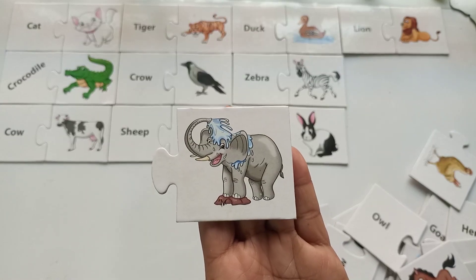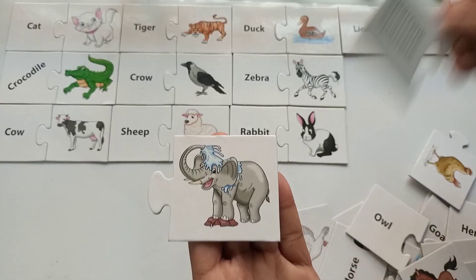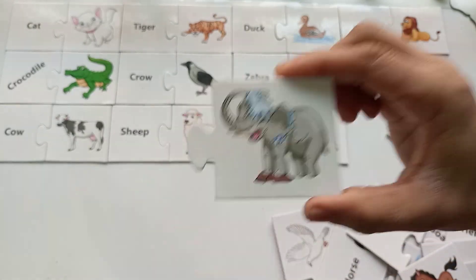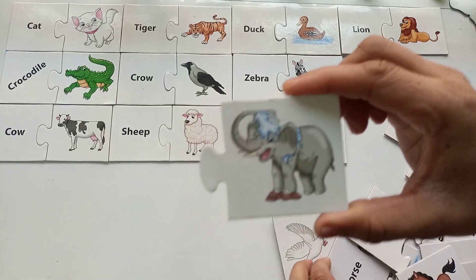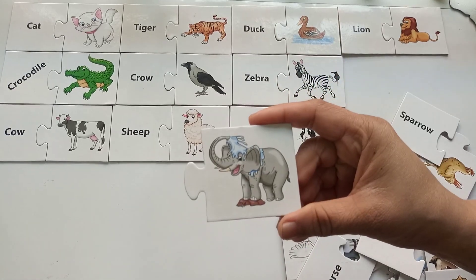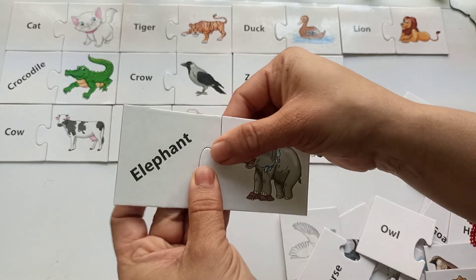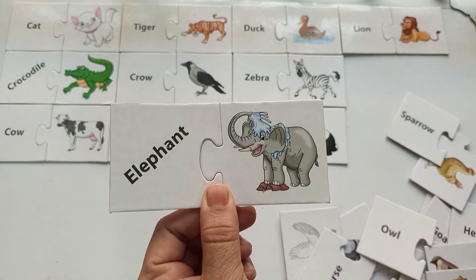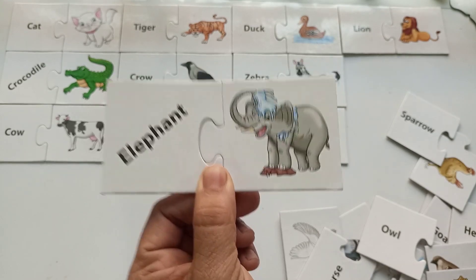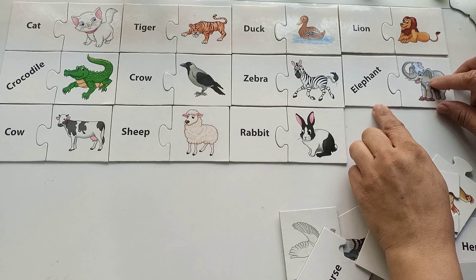Which animal is this? Is it a sparrow? No way! This is a beautiful elephant! They are the biggest and very huge, and they are in gray color. And the elephant says... This is so much fun to play with these animal puzzles!